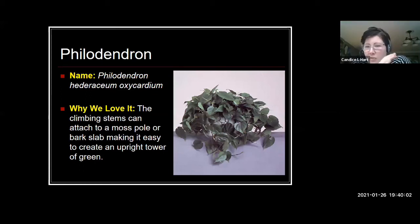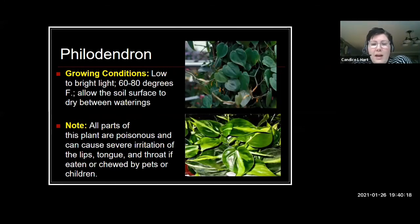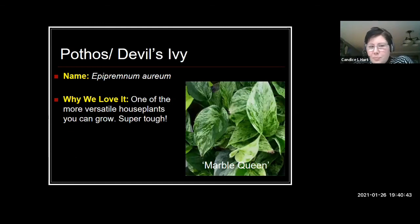Philodendron and pothos are probably at the top of my list for plants to start with if you're new. Pothos is the one I have in a bathroom with zero windows and it still does well. It's a great trailing plant for baskets or shelves, takes very low light, and allow it to dry between waterings. Philodendron has a more heart-shaped leaf with a tapered tip. Both look very similar, are very tough, and are good low light options — though both are poisonous if chewed on.